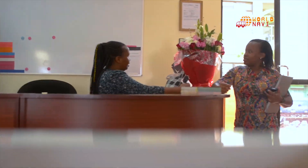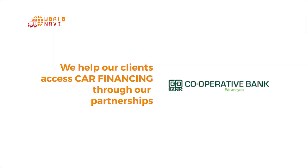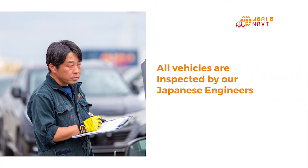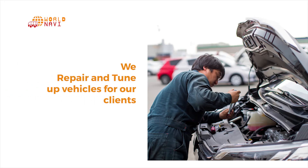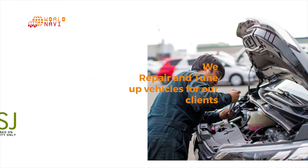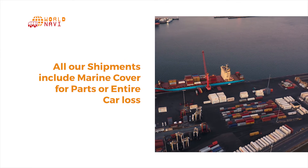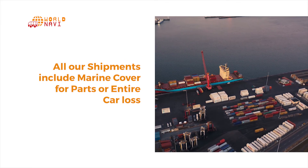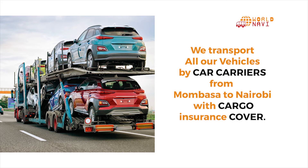These are some of the value-added services and processes that we offer to our clients. We help customers in processing car financing and secure cash payment systems. We inspect all vehicles before the purchasing process, and repair and tune up vehicles through our staff at our yard. We undertake QSJ inspection, which is done to meet shipment requirements by the Kenyan government. All shipments include marine insurance cover, and we transport all vehicles by car carrier from Mombasa to Nairobi with cargo insurance.